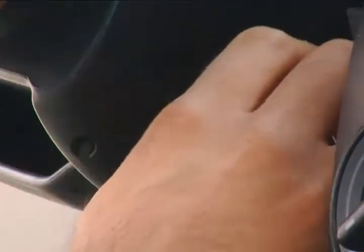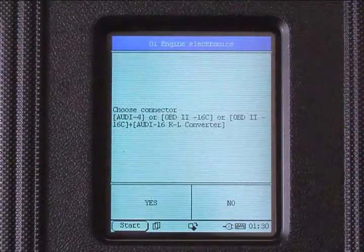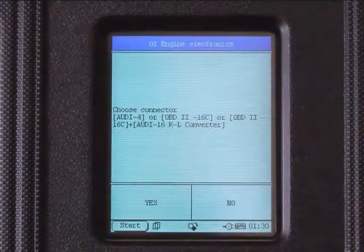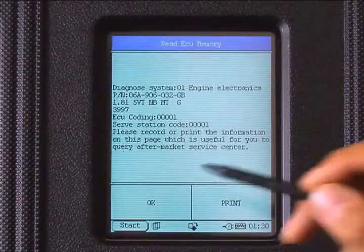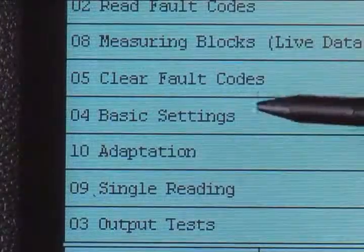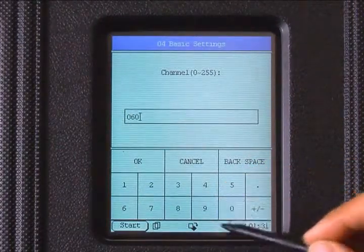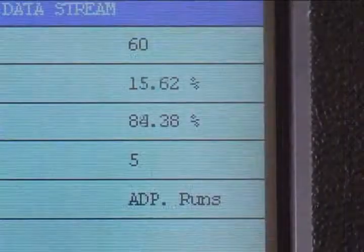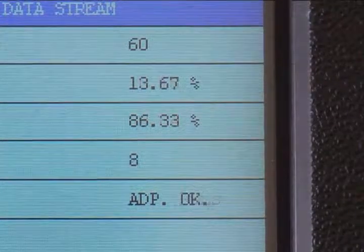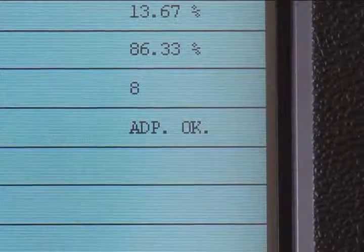Switch the ignition off for 20 seconds, then return to the on position without the engine running. Select 01 Engine Electronics again, confirm the connector, press OK, select 04 Basic Settings, and enter 060. Since we are working on a drive-by-wire system, press OK. You will notice the values fluctuating — this displays the throttle body adaptation taking place. The fifth value will read 'ADP OK,' letting you know the procedure was a success.